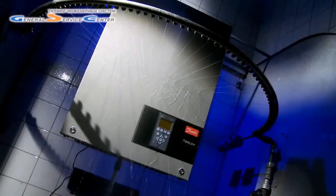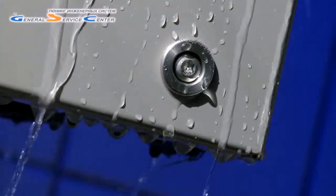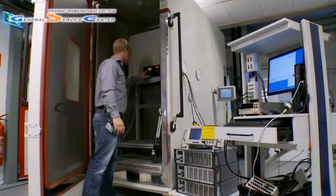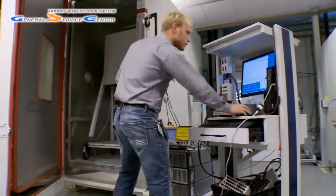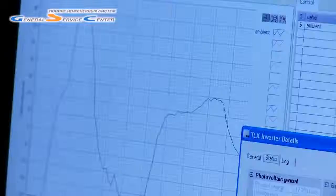And the sun doesn't always shine. The inverter will be exposed to changing weather conditions. These shifting conditions are simulated in big refrigerator, oven-like climate chambers.